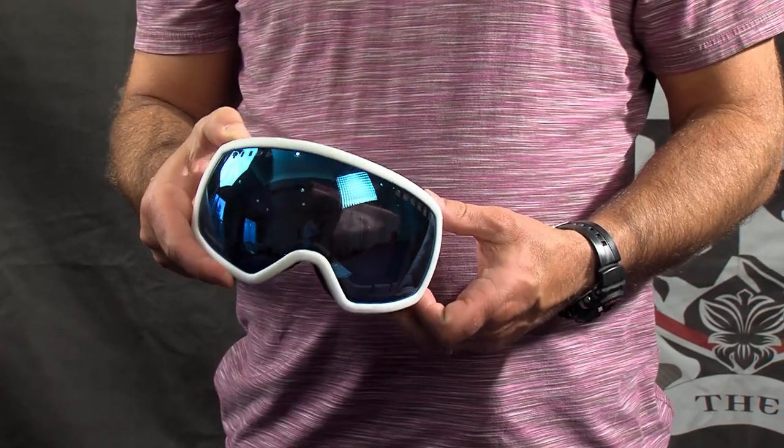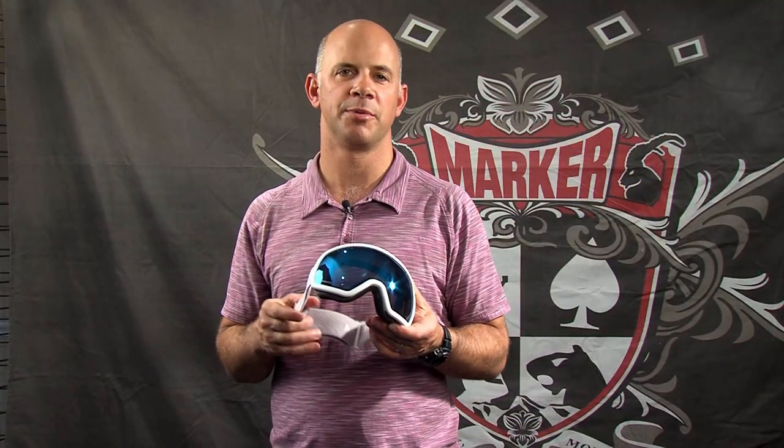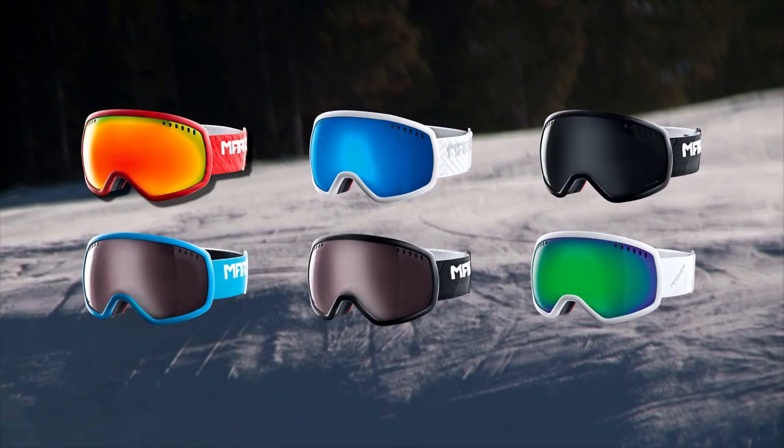The big picture also has Marker's channel system so the air flows through the goggle very, very well to prevent fogging. As you can see on the webpage, the big picture goggle is a great looking goggle and it comes in a number of different frame, strap and lens colors, so there's definitely going to be one that's going to be suitable for you.